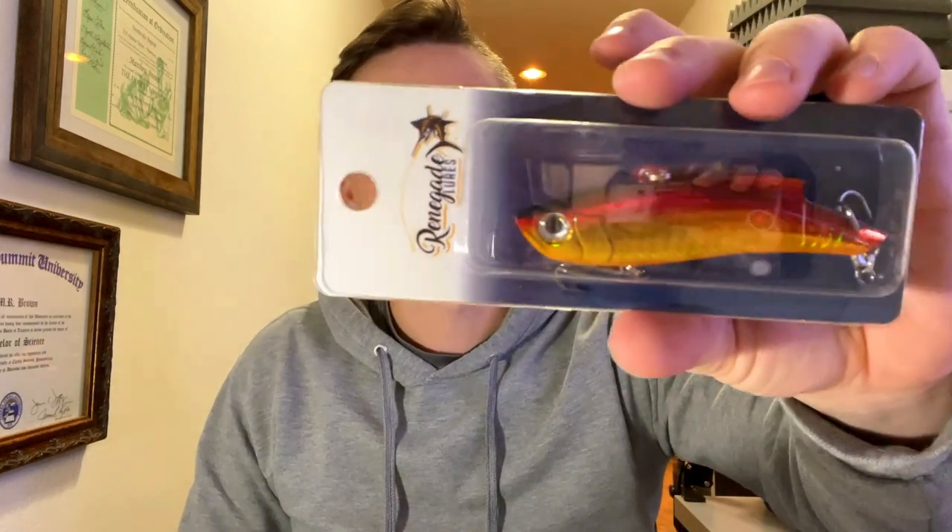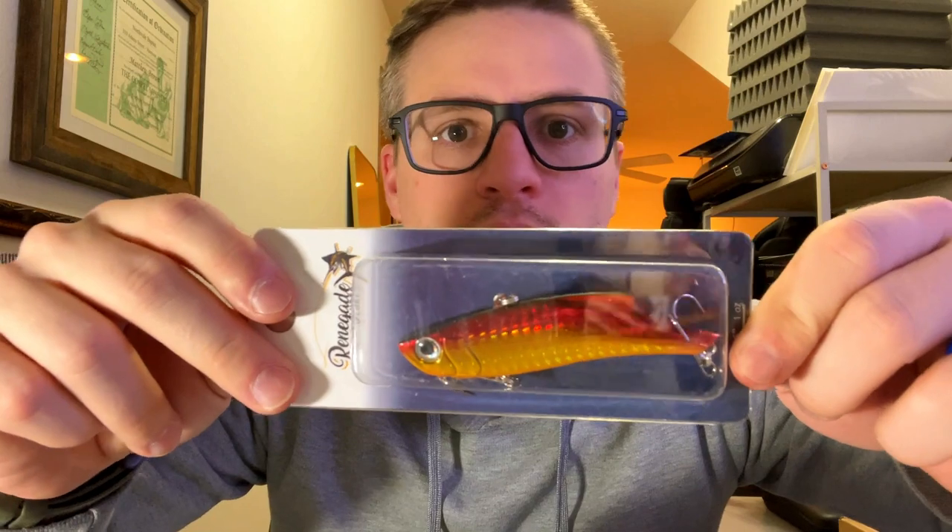Another Renegade Lures piece - it looks like a lipless crankbait or rattletrap, but it's long, kind of like a jerkbait shape. Gold again with some red and black on top - really bright flashy color. I'm interested to know what the action will be like in the water - whether it has a tight steady wobble like a regular lipless crankbait or if it shimmies or darts. It's a one-ounce lure though, so I'll be honest, probably not going to get much use from it for what I'm fishing around here.